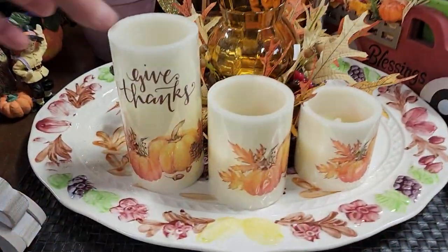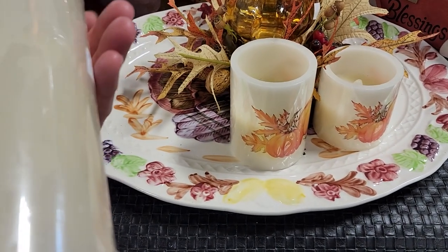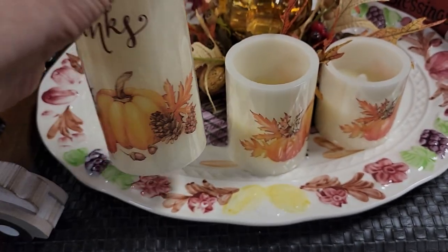And they do have some Thanksgiving items here too, guys. These are flameless candles — and look at this. You get all three of these candles for $2.50, and they're in perfect condition.